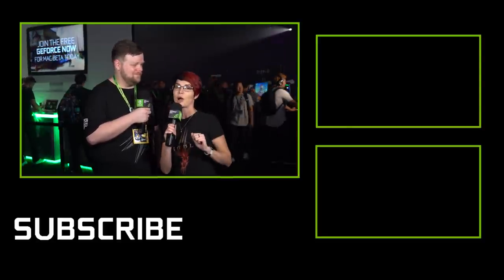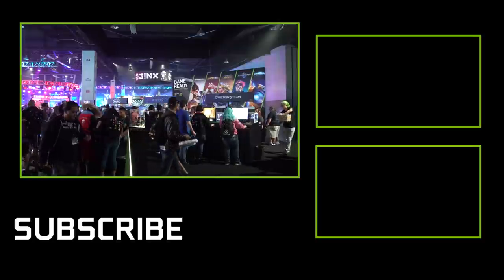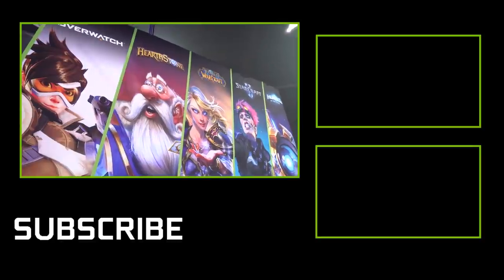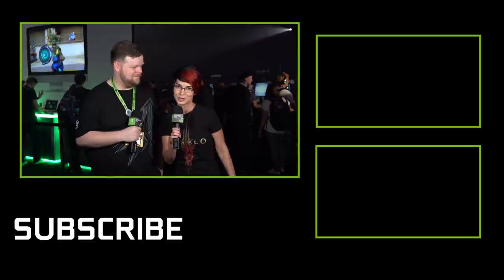So Pam, we showed you everything in the booth — what did you think? I'm actually sincerely impressed with Max-Q. The idea that I can have a laptop that has the same amount of power as a desktop is mind-blowing to me. Thank you, Chris, for giving me this amazing tour. Guys, the contest is going on, so make sure you subscribe to GeForce. Leave a comment in all of our BlizzCon videos for a chance to win a slew of prizes. I will see you guys next time.